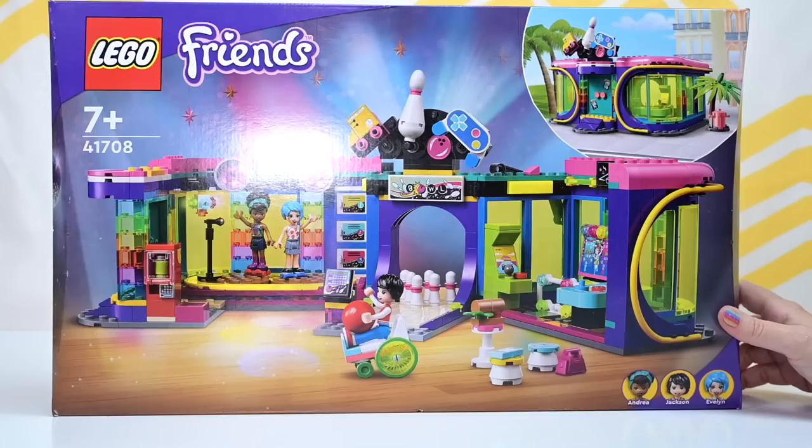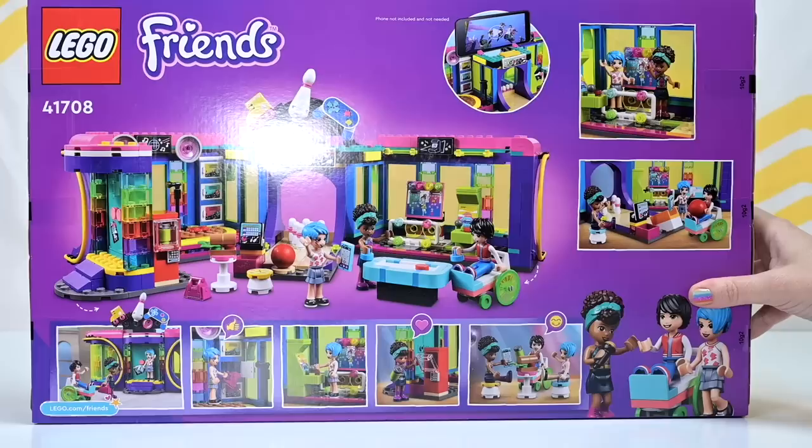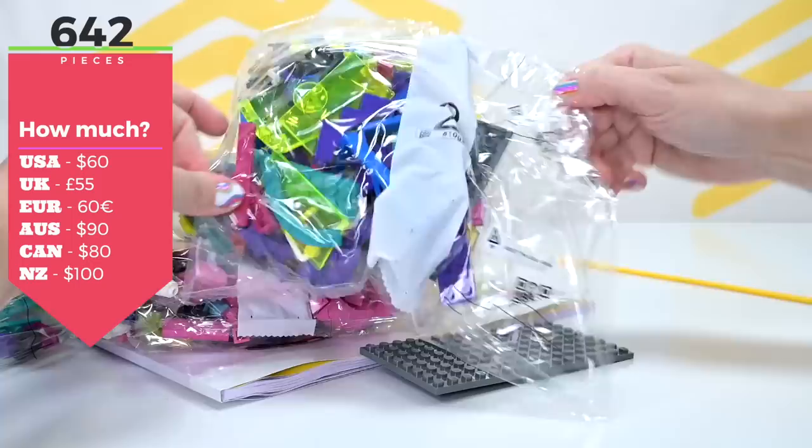Welcome back! We are going to do some building. This is a LEGO Friends set — the Roller Disco Arcade. It is a neon colored wonderland. If you wanted translucent, see-through, bright colors, then this is the set for you. There are 642 pieces in it. It is $90 in Australia and $60 US — google it to find out how much it is near you.